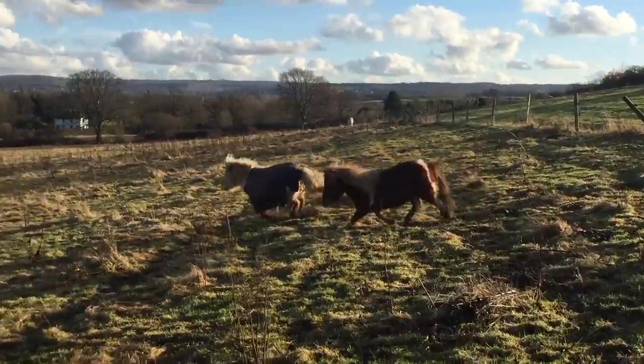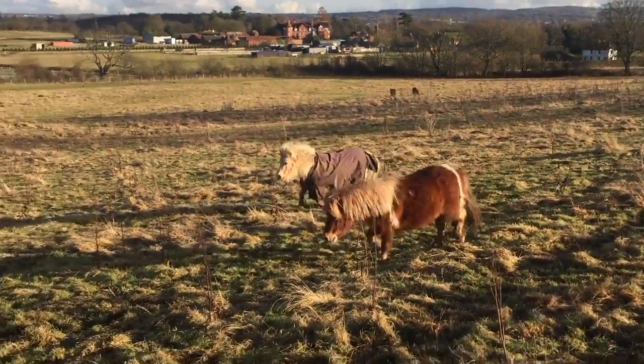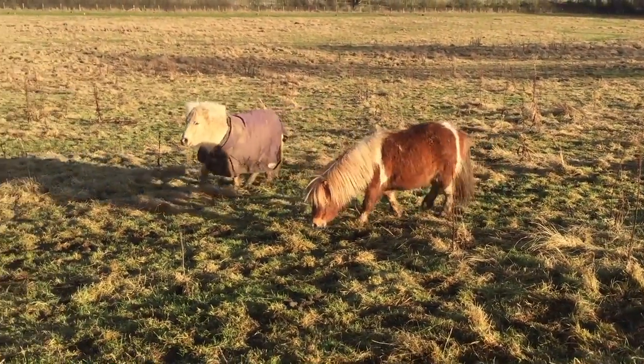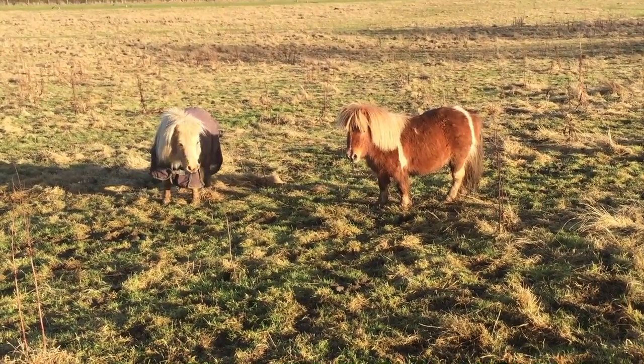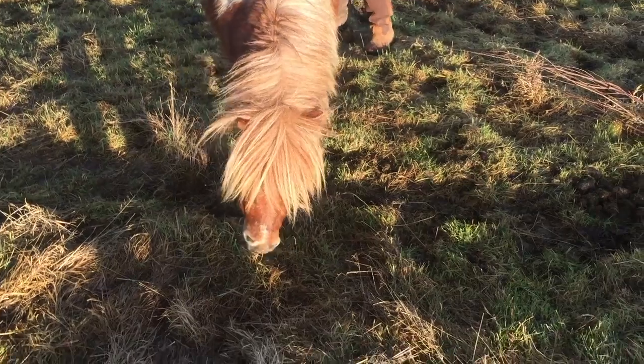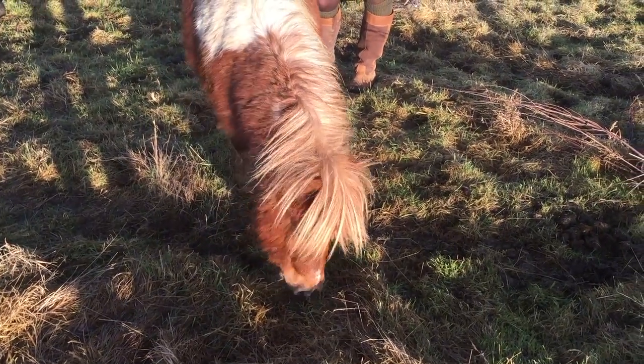Oh, look, I think Dinky's made a new friend, Sundance. They're going to have a rest now after all that running about. Isn't that right, Dinks? Now time for a little bit of grass and a well-earned rest.